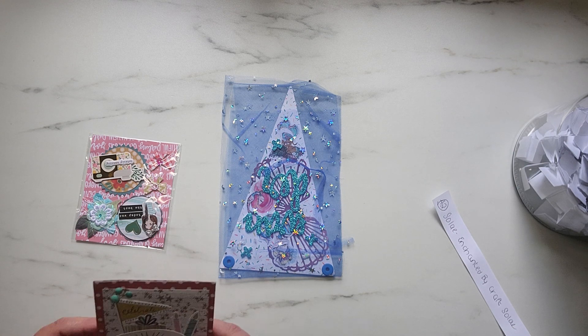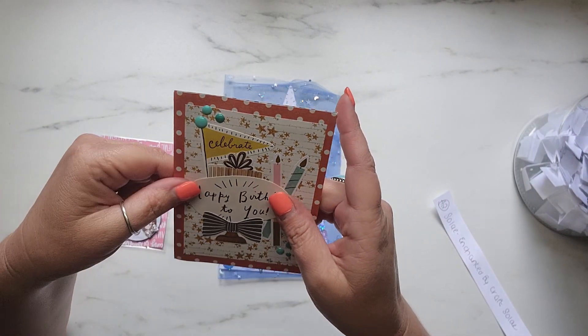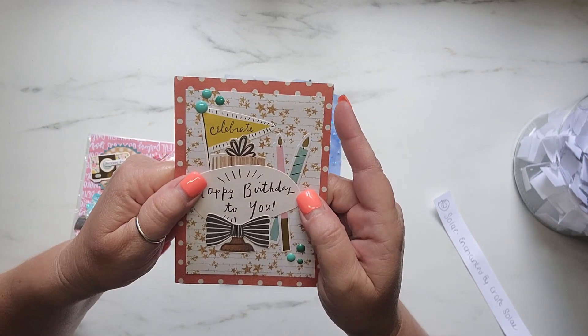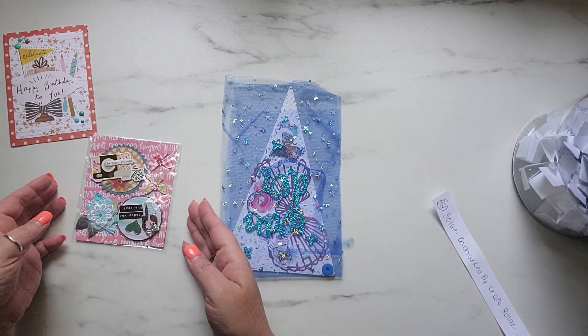Oh, Soleil, thank you so much, y'all. I absolutely love Soleil. When I first started this YouTube journey, me and Soleil connected right away, y'all. I just adore her and I always have. Soleil, thank you so much for thinking of me and thank you so much for participating.